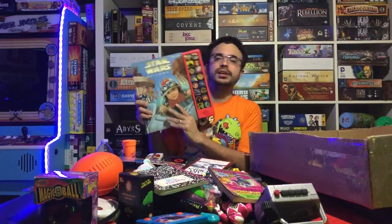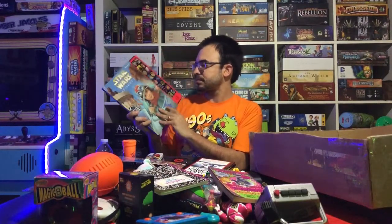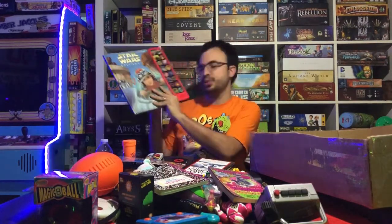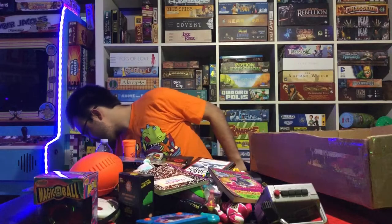If you guys remember these books from back in the day — this is a Star Wars Episode One sound book. You press the buttons when the story tells you to and they make noise while you're reading. That's also a cool piece to have.